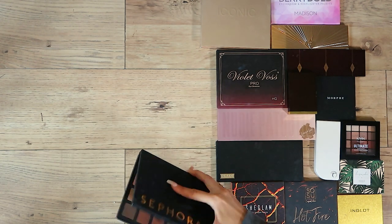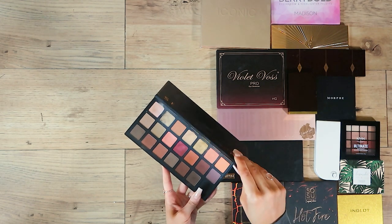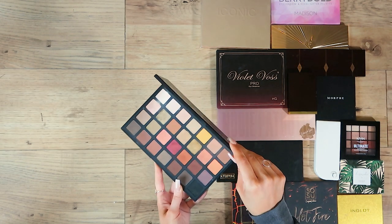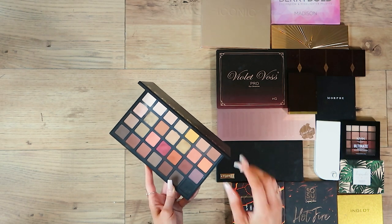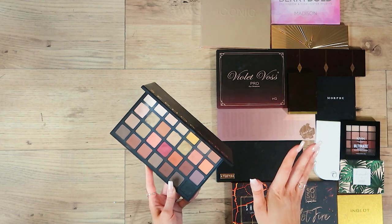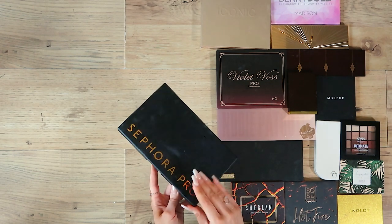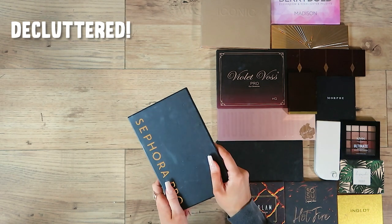Sephora Pro — I got this when I went to America, it cost me a ton of money. The pigmentation at the time was incredible but now the payoff has to be really high to impress me — I'm talking Natasha Denona and Colourpop level. This one not so much; there's not enough shimmers and it's too matte. I'm sad for how much this cost me but it's time to go.